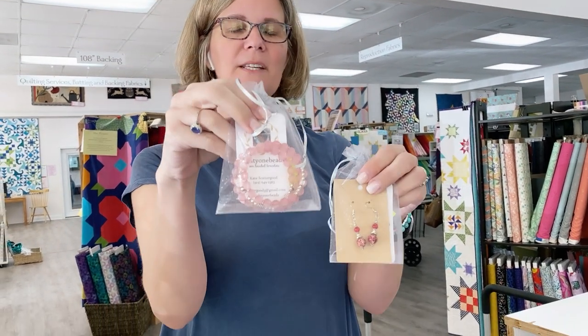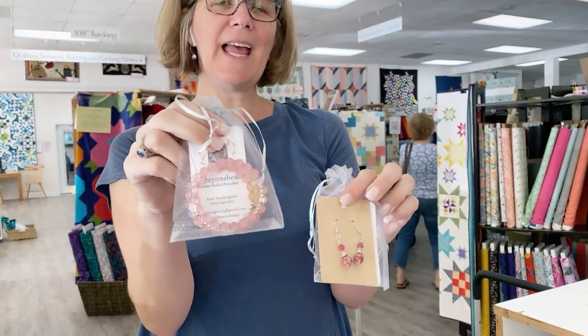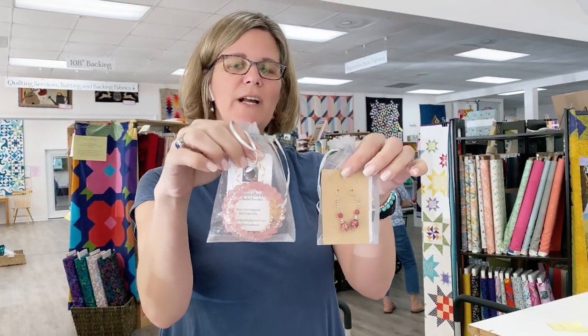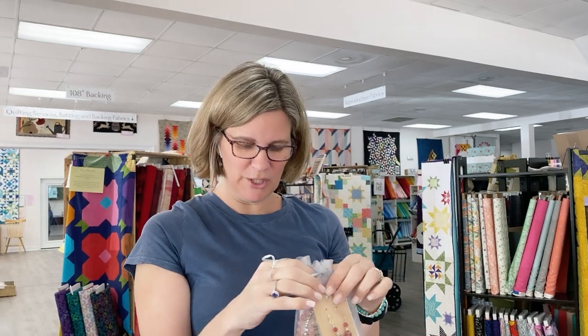This is part of our Handmade Market, which will be happening on April 30th here at the shop. It's going to be all outside and in our meeting center. I think we have about 26 vendors signed up right now. And these are our giveaways from Monday — from Kate Scattergood, who does beading, bracelets, earrings, and all kinds of things. From YouTube, Brenda George, you've won this bracelet. From Facebook, Rhonda Waldron, you've won these earrings. Please contact us at the shop so that you can figure out how to get them to you.